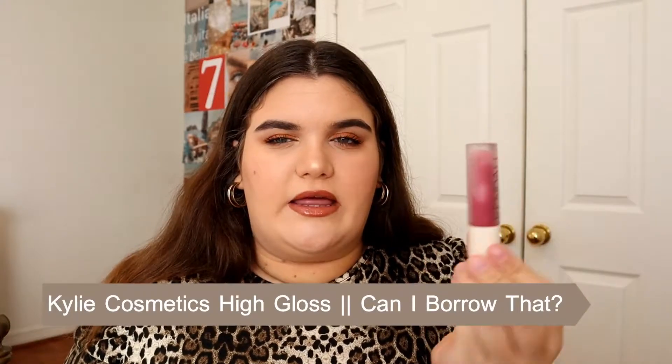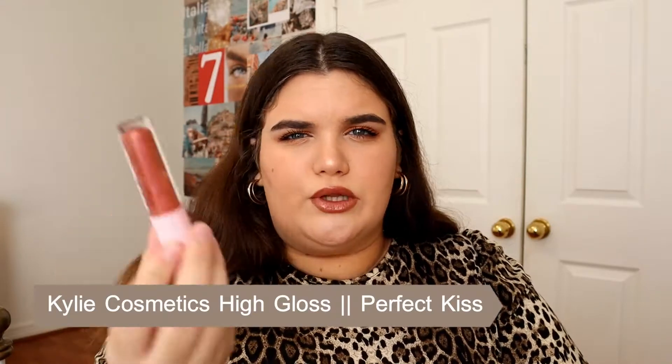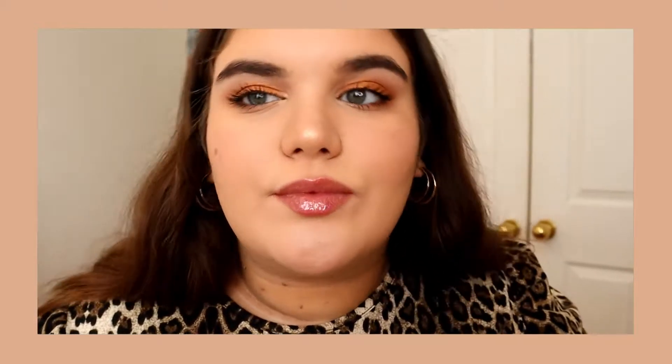I think it was a limited edition color and it came with barely any product so I'm not the happiest, but this color is absolutely stunning and I love it. I also have the one in 'Perfect Kiss,' which is kind of like a shiny nude gloss with a lot of gold shimmer. So it's very shiny and pretty. The High Glosses have a really really nice, really juicy formula, so I really love the look of these and I have been a really big fan of these lately.